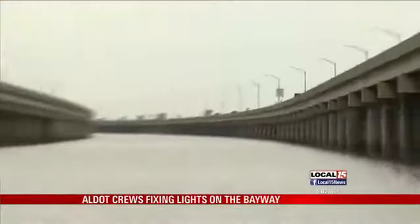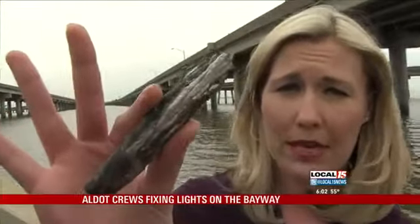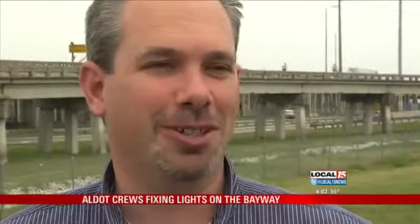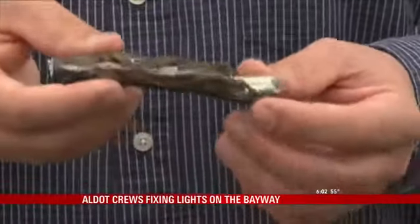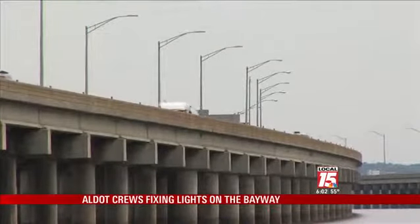After years of being exposed to the weather and salt water, this is the condition of the power source to many of these lights. Now you can see why there have been so many issues — it doesn't look very safe, and no, it's not. Corroded wiring, bad bulbs and ballasts are unfortunately common with this 40-year-old system.